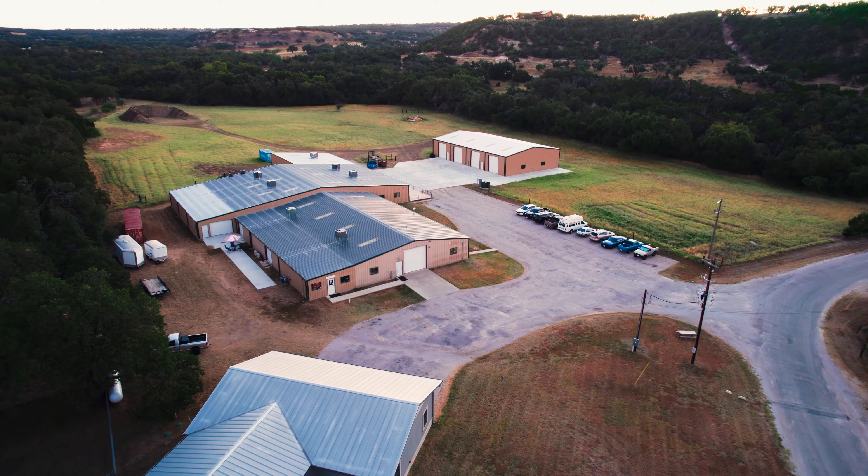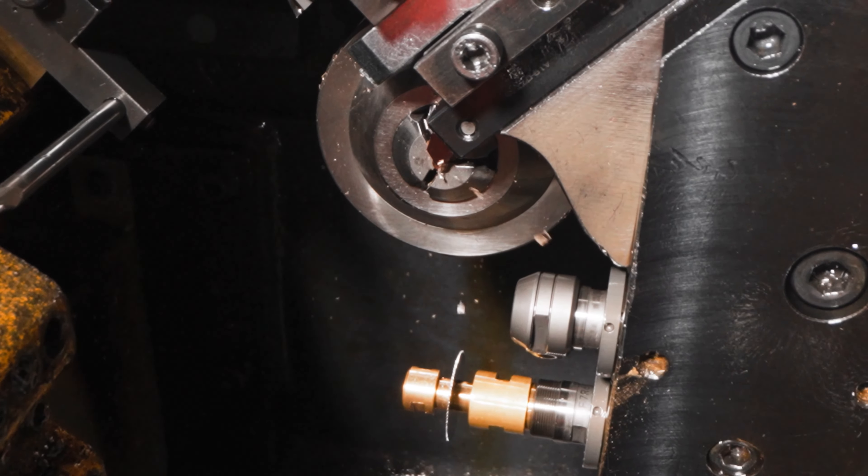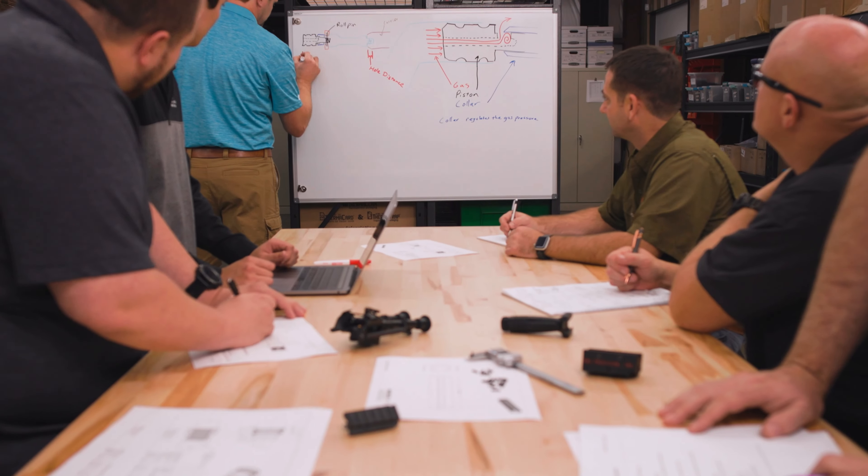We pride ourselves on the fact that all of our manufacturing is done here in the United States — the majority of it done right here in Fredericksburg, Texas, in this shop.